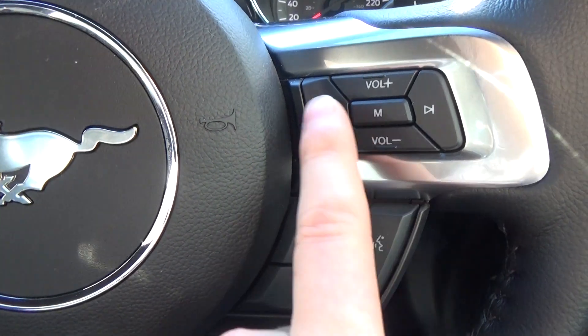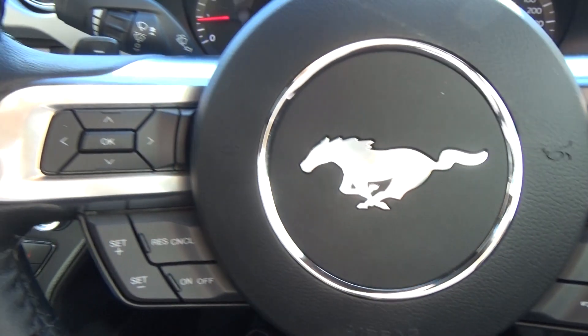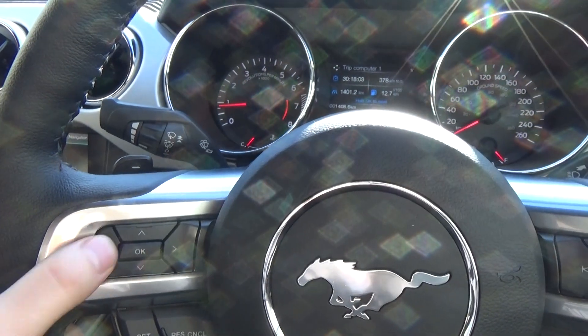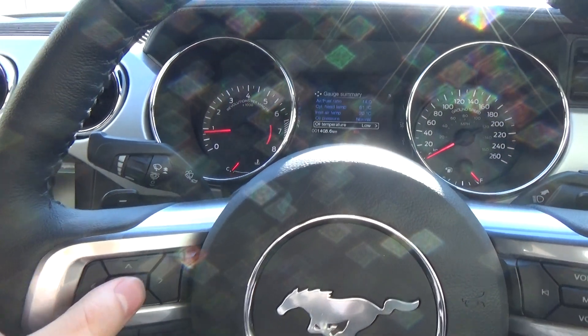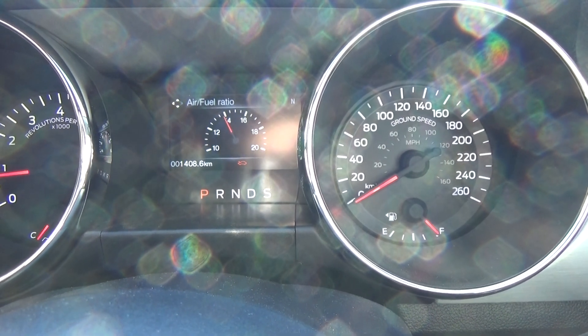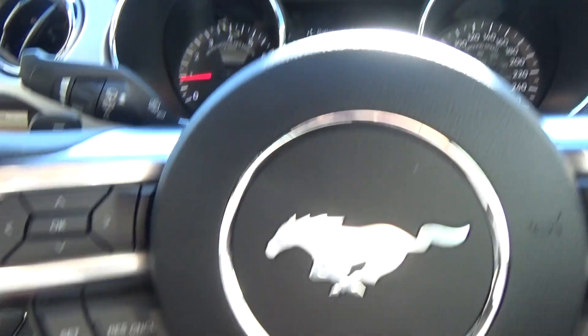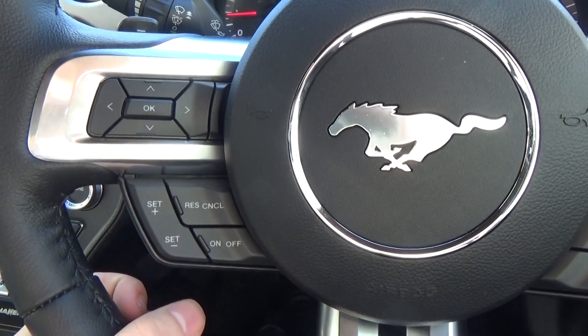On the steering wheel we've got audio controls, voice activation, phone, Bluetooth, and mute on the right-hand side. On the left we've got trip computer controls, so you can go through and look at engine info. There's a whole heap of options and you can go into them to get a live gauge reading, and then cruise control just below that.